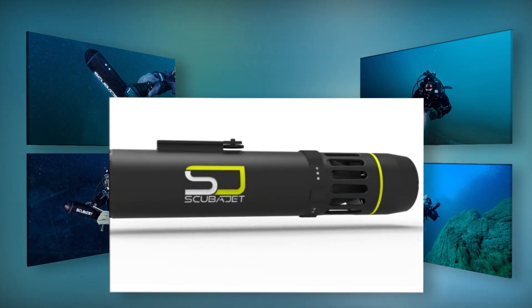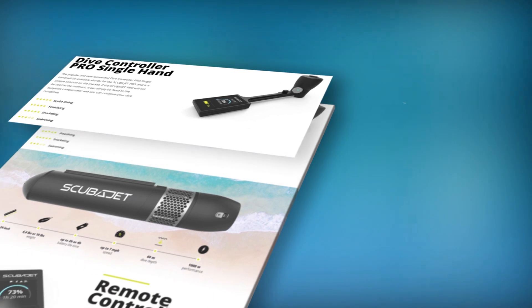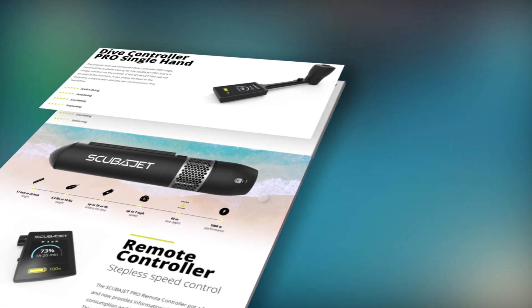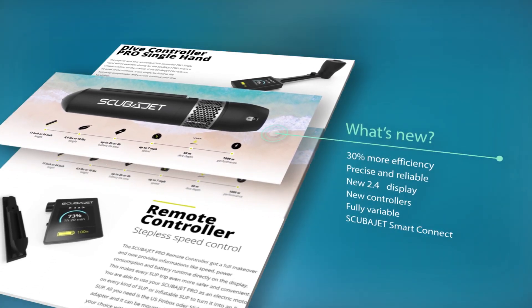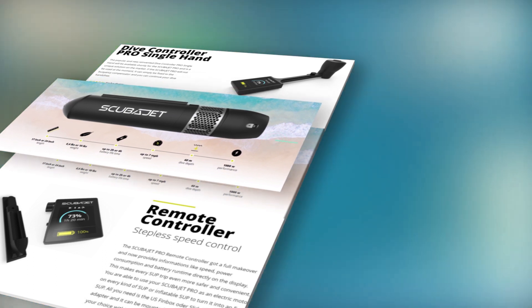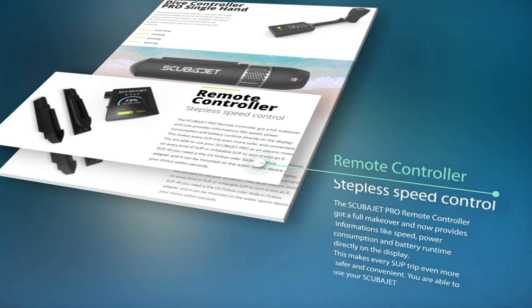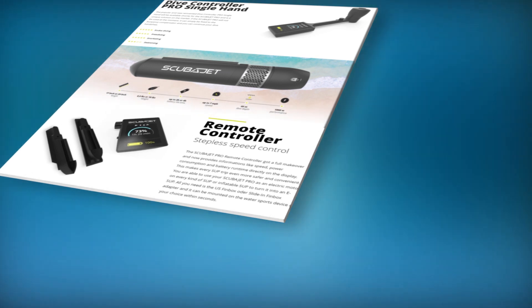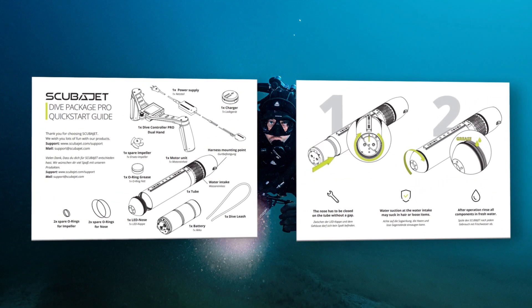The display shows information like diving depth, remaining battery runtime, power rating, and water temperature. The Scuba Jet Smart Connect Interface enables a multitude of new possible applications, including the display on the Dive Controller Pro. This newly developed and patent-registered energy and communication interface connects the powerful underwater jet wirelessly with its accessories, and also features GPS with optimized communication stability.